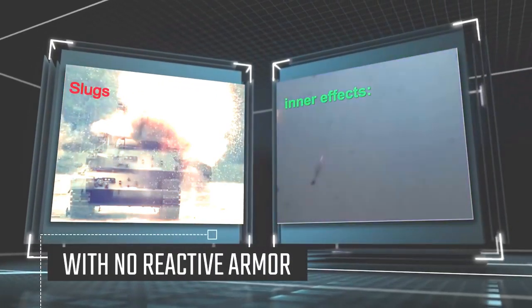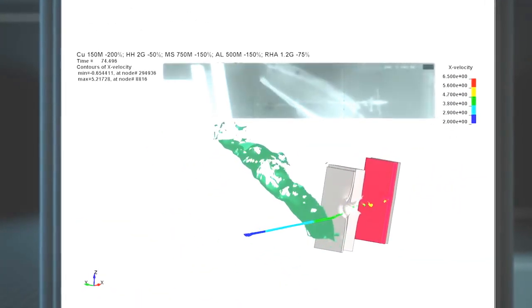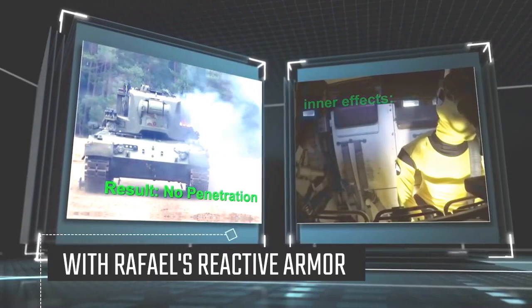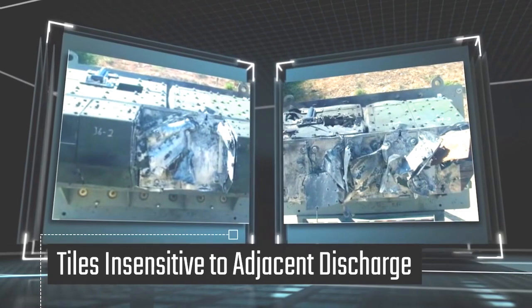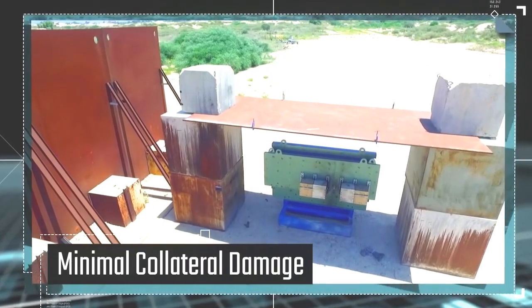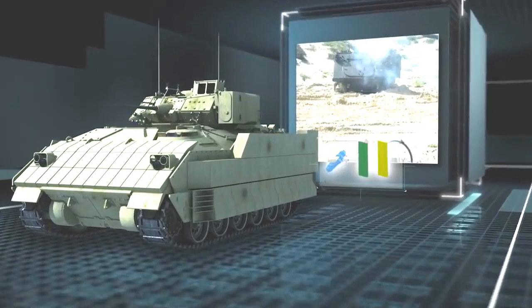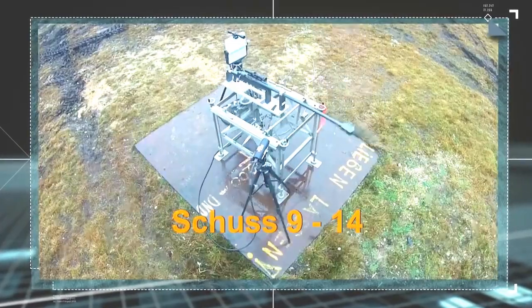Defending against potentially deadly armor-piercing threats, Rafael's reactive armor activates only on impact, effectively neutralizing incoming blasts before they reach a vehicle's hull, literally blowing the threat away. Thanks to their unique material composition, the tiles are insensitive to adjacent discharge, and with detonations being highly contained, they cause minimal collateral damage. Rafael's patented low burn rate material also ensures tiles remain inert if hit by kinetic energy projectiles or high-speed fragments.